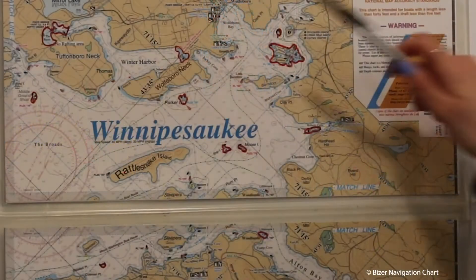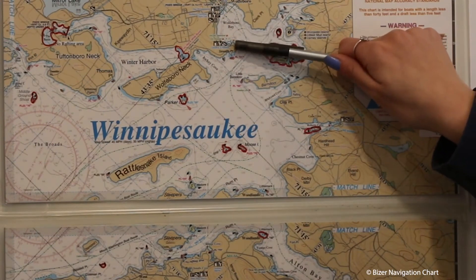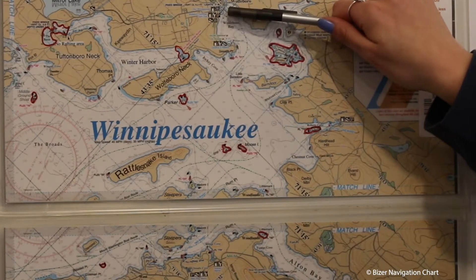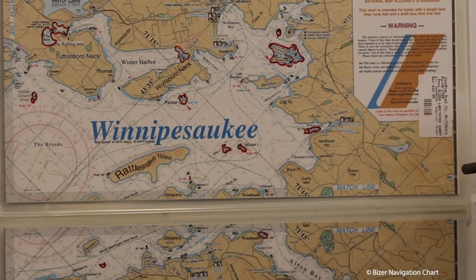Hi, I'm Brie here with Goodhue Boat Company Wolfboro. Today we're going to be going over the Visor Lake chart of Lake Winnipesaukee. We are right here in Wolfboro Bay on Sewell Point in this blue circle. Anywhere else you see a blue circle is where you can publicly dock, fill up gas, or use the restroom.